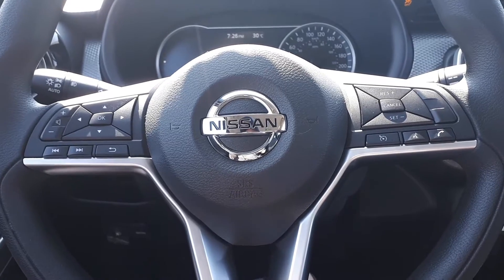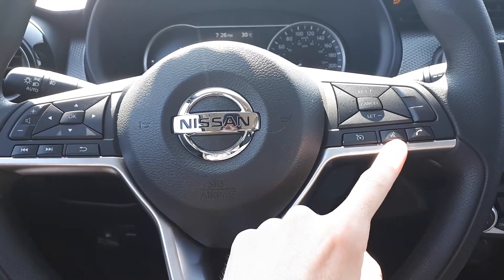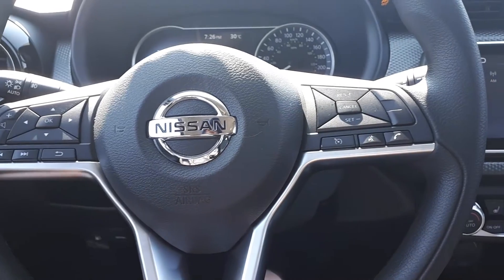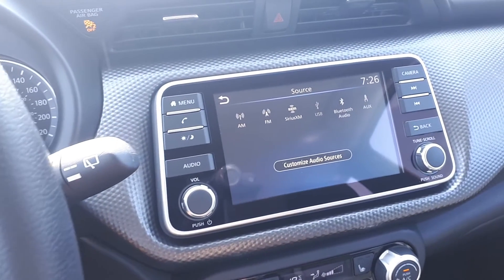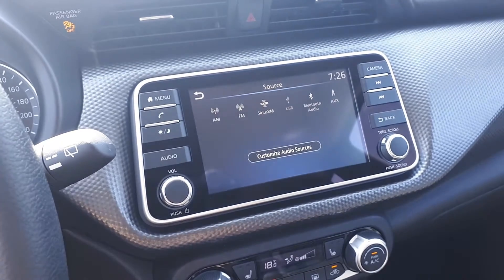This vehicle also has steering wheel audio controls, Bluetooth phone connectivity, voice recognition and cruise controls. For audio sources there is SiriusXM, USB and auxiliary input, and Bluetooth audio.